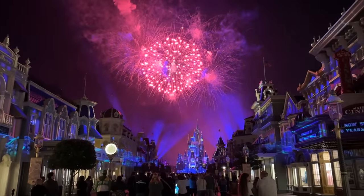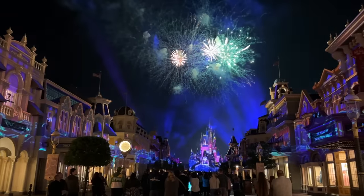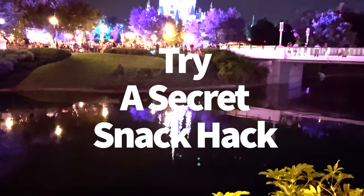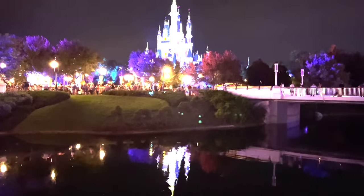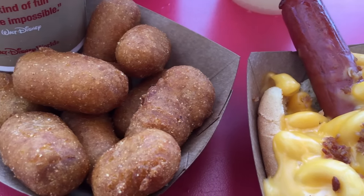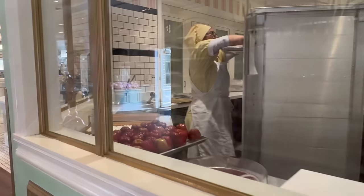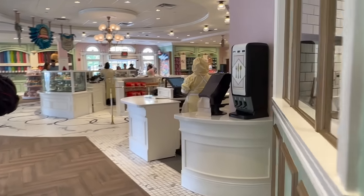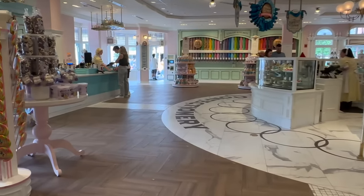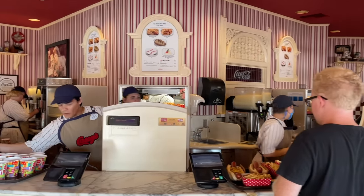One of the most frightening moments in Disney World is right after the Magic Kingdom fireworks end, when you're carried along in a sea of humanity all trying to exit at once. Instead of rushing into the mass park exodus, consider grabbing some food. Some Magic Kingdom restaurants have mobile order available past the park's closing time, like Casey's Corner and Main Street Confectionery. Merrily snack on a caramel apple or corn dog nuggets and take a break in the hub grass as the rest of the crowds disperse. Just make sure you book that mobile order time slot before the park closes.